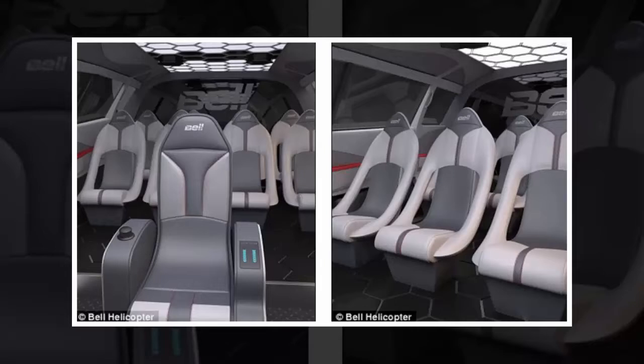Bell Helicopter said they built the concept aircraft to address the evolving demands of their customers.